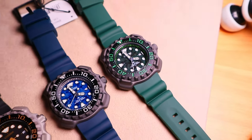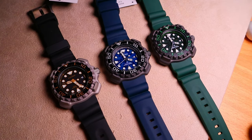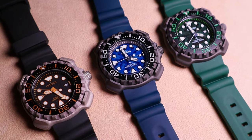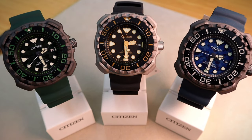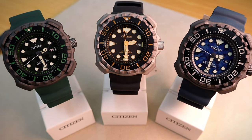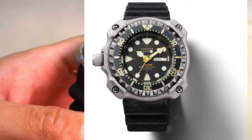In 2021, the Citizen ProMaster brand captures the imagination of sport professionals around the world with highly functional sport watches. Three new EcoDrive Diver 200m watches are being launched, featuring design inspired by the original 1982 Citizen Diver watch.